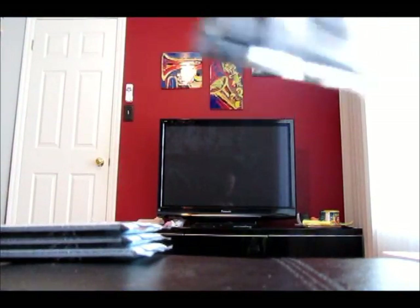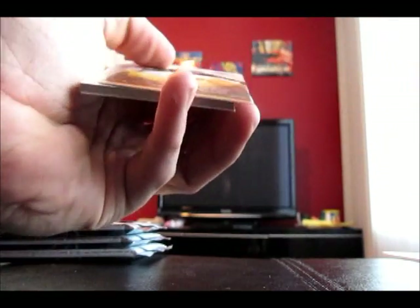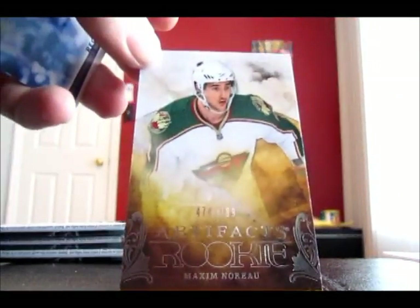Second pack: base, base. Maxim Noru — Artifacts Rookie, 474 of 999. Okay, I don't have that one.